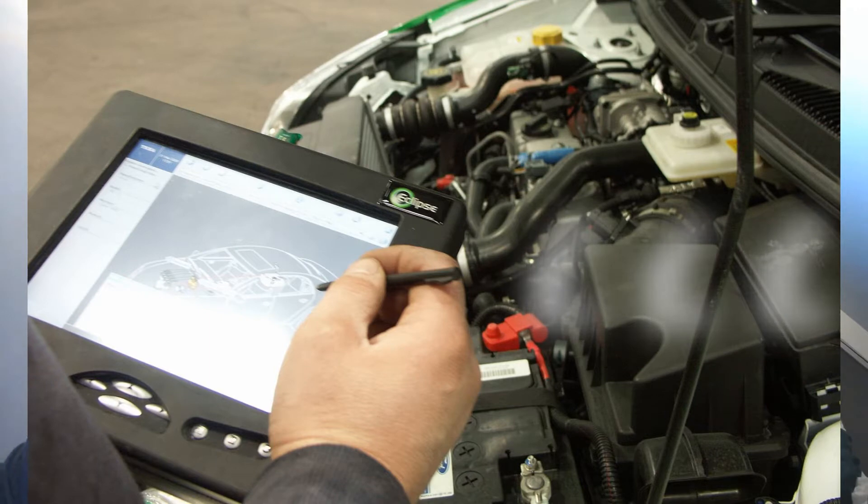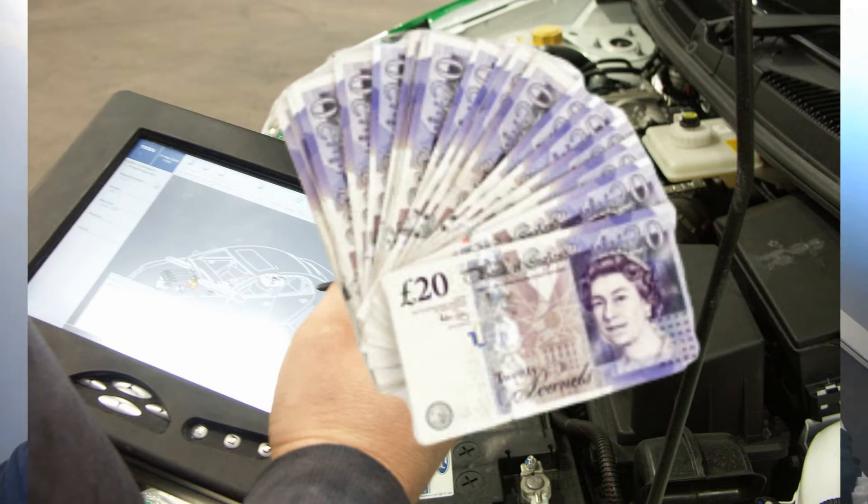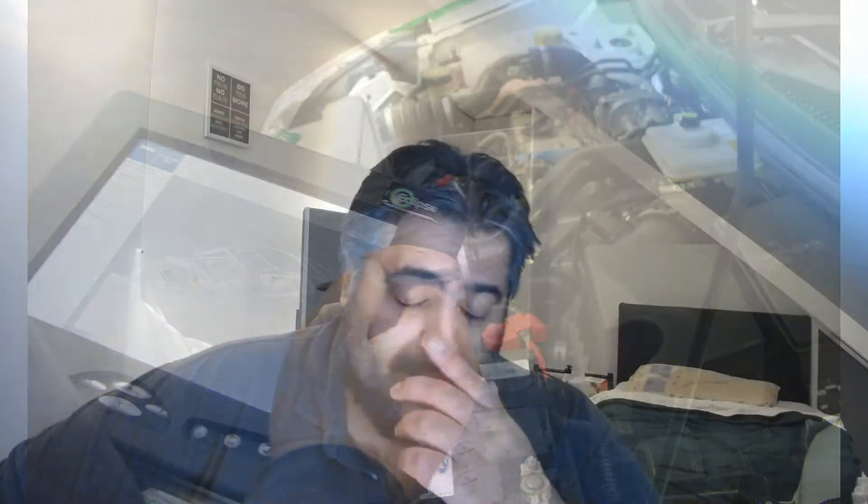My brother-in-law introduced me to something called an OBD2 reader. It was a clever little tool — the one I bought on his recommendation was a £20 tool. Basically it's like a handheld computer with a cable that plugs into a diagnostic port underneath the driver's side compartment — there's usually a hidden socket which you plug into.